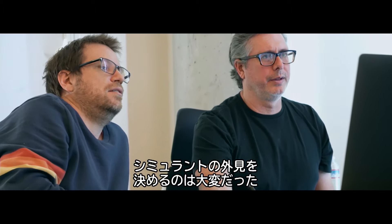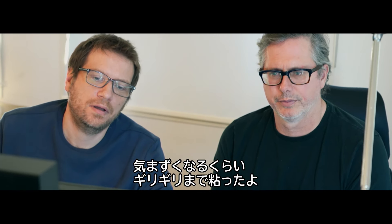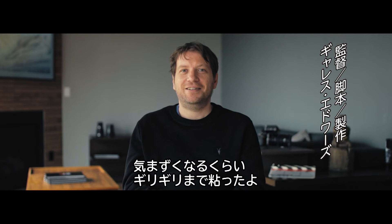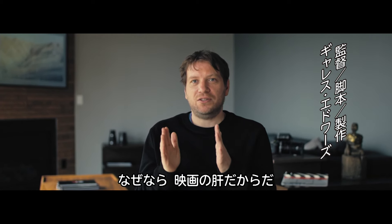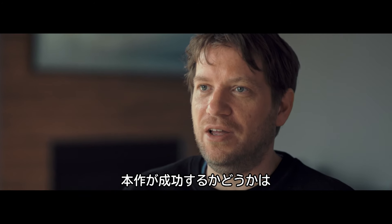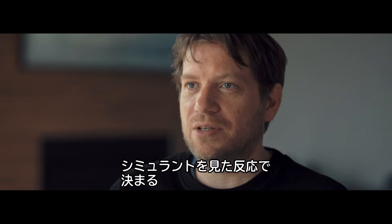It was quite a process to nail the look of the simulants and I did push it up to the last second, probably uncomfortably so, because once we locked into that look, the movie's going to live and die based on your response to seeing Alfie and the other simulants.